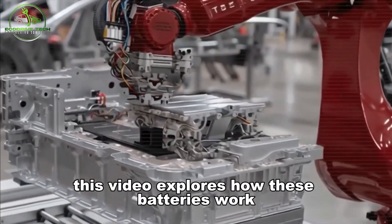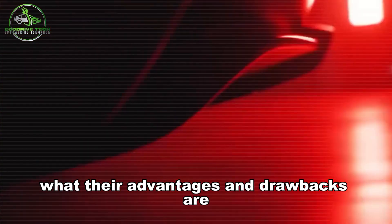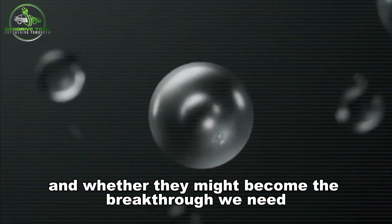This video explores how these batteries work, how far recent breakthroughs have pushed them, what their advantages and drawbacks are, and whether they might become the breakthrough we need.